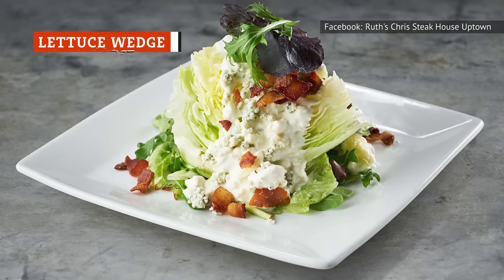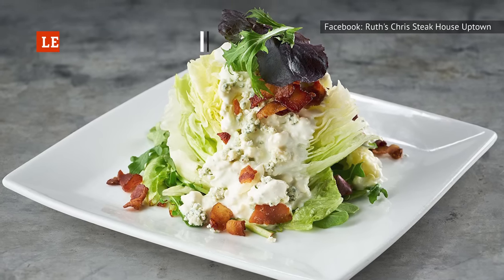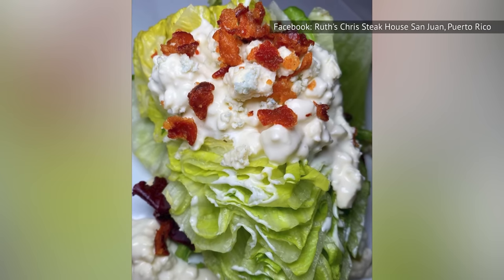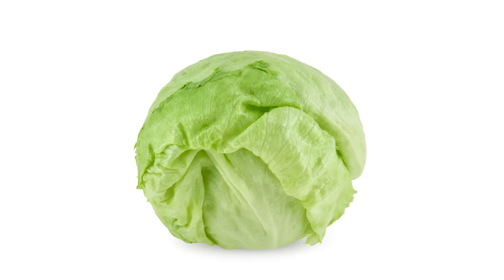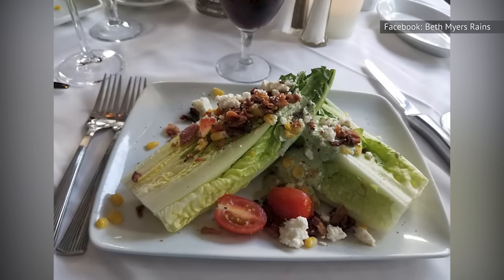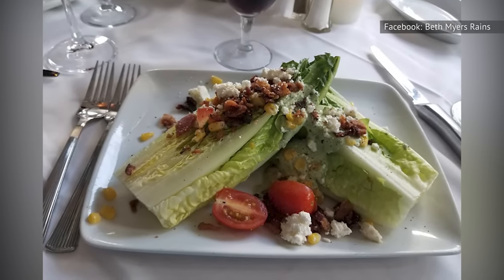The lettuce wedge. While we give Ruth's Chris points for not even calling this a salad, it's still not a great dish. We're not here to hate on you for ordering what is effectively a plate of bacon and blue cheese, but there are far better vehicles out there for those toppings than a sad block of watery lettuce. The lettuce in the Ruth's Chris wedge has not been described pleasantly by patrons, and is apparently often served on the older side, not fresh.